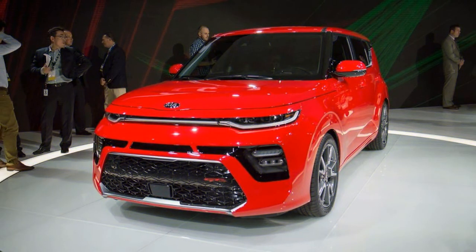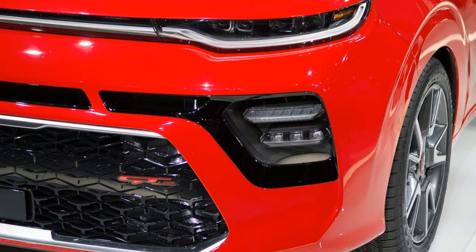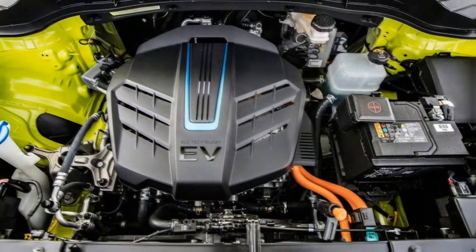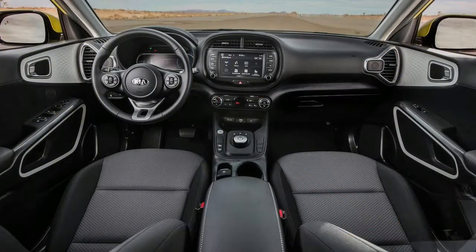This top trim model is fully loaded with all the premium features and the Soul's best new technology, including a sport-tuned suspension and brakes, Kia's enhanced Drive Wise safety suite, and a large 10.3-inch infotainment system, head-up display, and more.